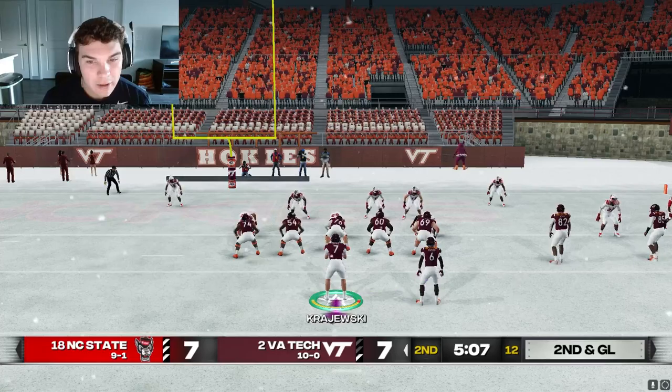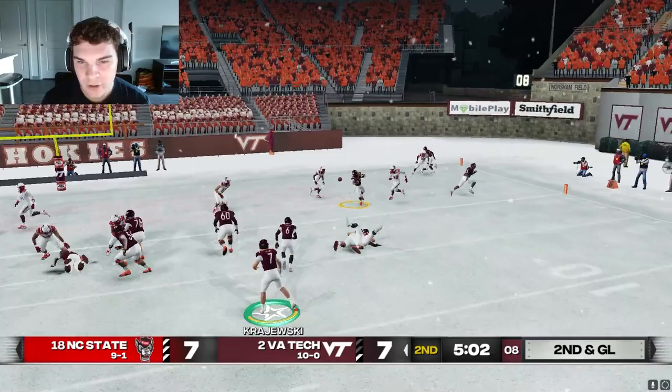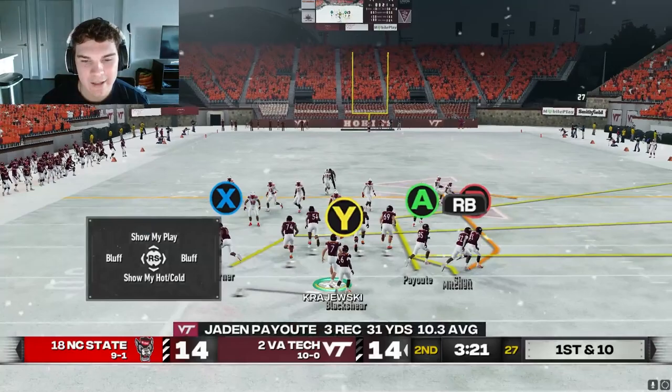I can audible plays now — I did not know I could audible plays. Let's throw Mitchell a touchdown. Yes sir! I can audible plays, let's go.